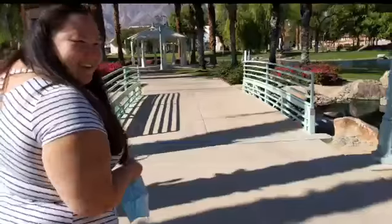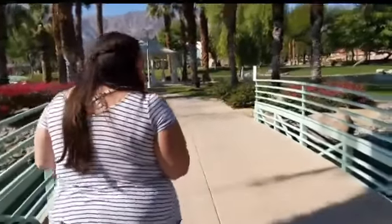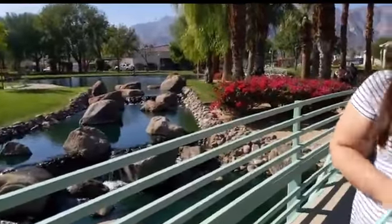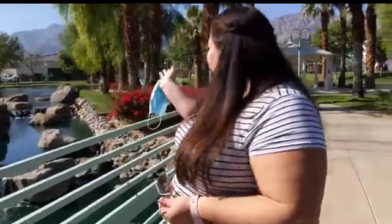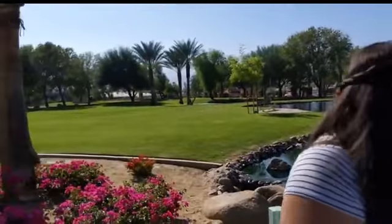You'll see lots of dogs out here — people love walking their dogs — and lots of kids. It's always fun to watch. There are fun little water features that add great background sounds and an element of cool refreshingness to your walk. Plus you have this beautiful view of the mountains that surround La Quinta all around us. It's one of my very favorite parks.